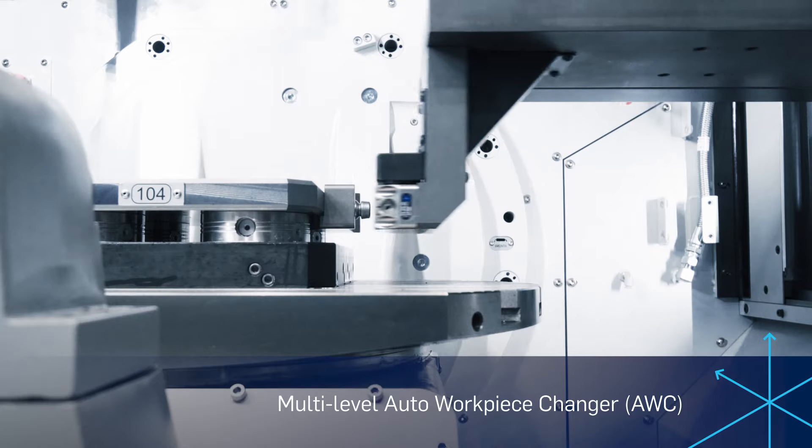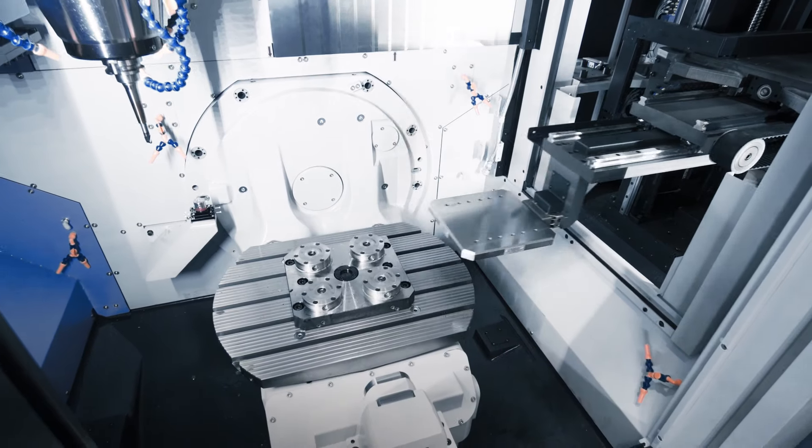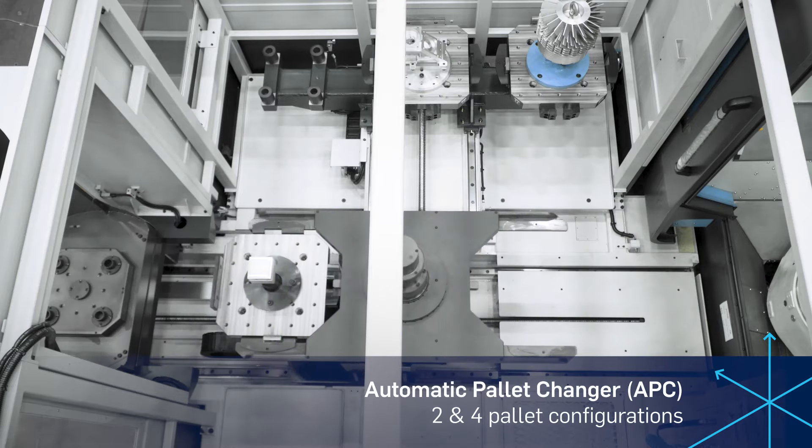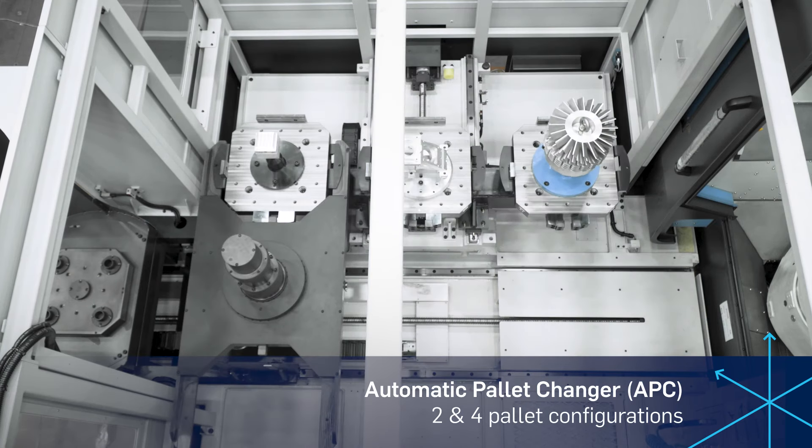No matter the benefit you want, Ellison Technologies will hook you up with the automation you need. Want to hack and slash your machine's idle time? The automatic pallet changer is the play.